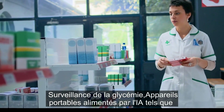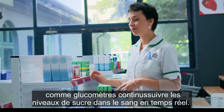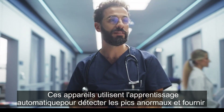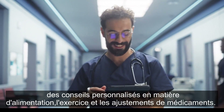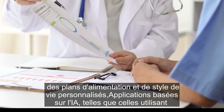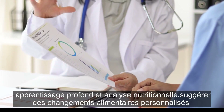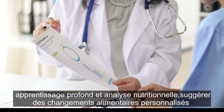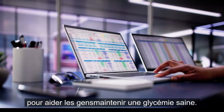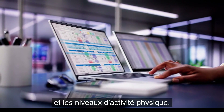Monitoring blood sugar levels: AI-powered wearable devices, such as continuous glucose monitors, track blood sugar levels in real time. These devices use machine learning to detect abnormal spikes and provide personalized advice on diet, exercise, and medication adjustments. Personalized diet and lifestyle plans: AI-driven apps using deep learning and nutrition analysis suggest personalized dietary changes to help people maintain healthy blood sugar levels, taking into account individual health records, food intake, and physical activity levels.